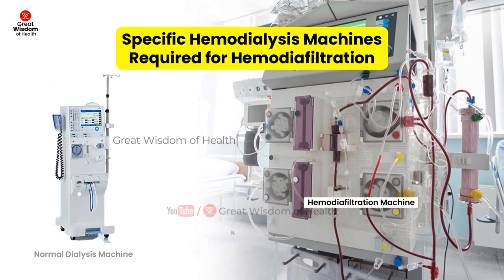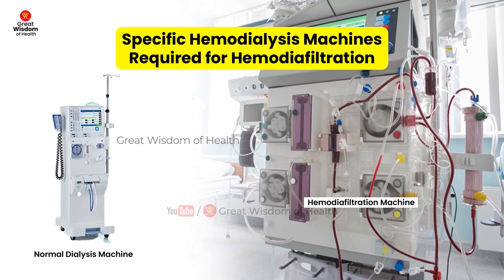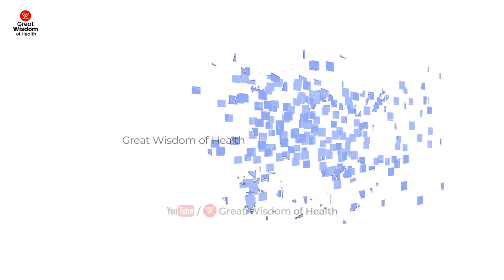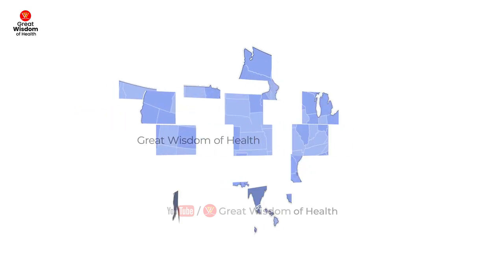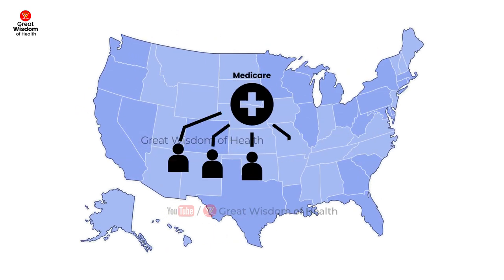Specific hemodialysis machines are required for hemodiafiltration. Existing hemodialysis machines are not designed to deliver high-dose hemodiafiltration, so transitioning to HDF would require either wholesale replacement of most existing U.S. dialysis infrastructure or retooling it by adding new pump systems. As noted by Dr. J.B. Wish MD, another incremental cost is the special fluid treatment that HDF employs.